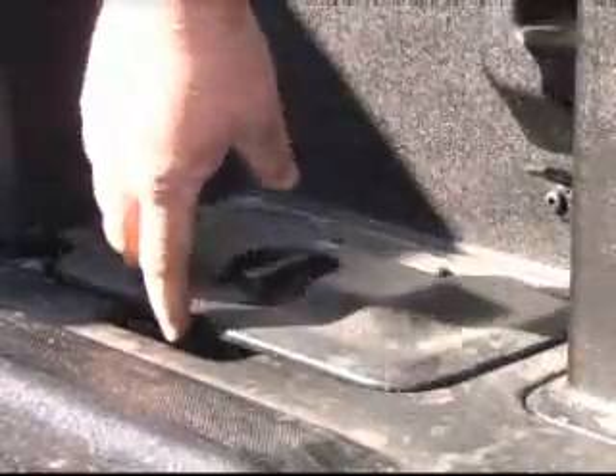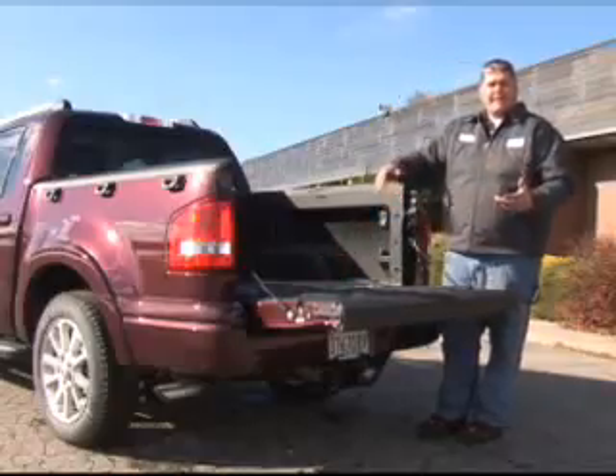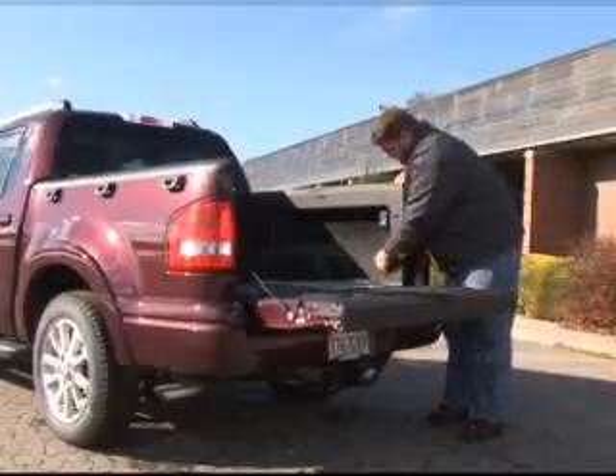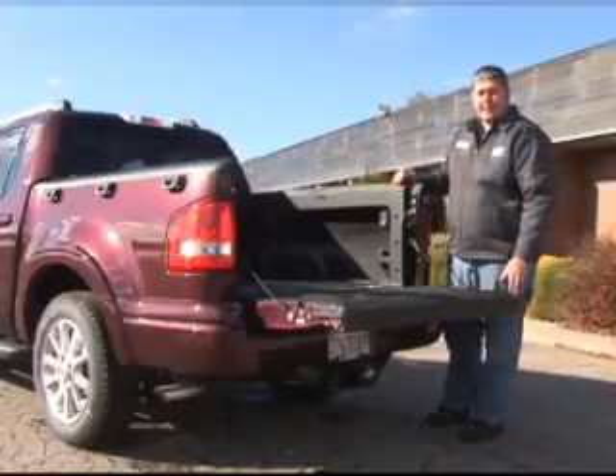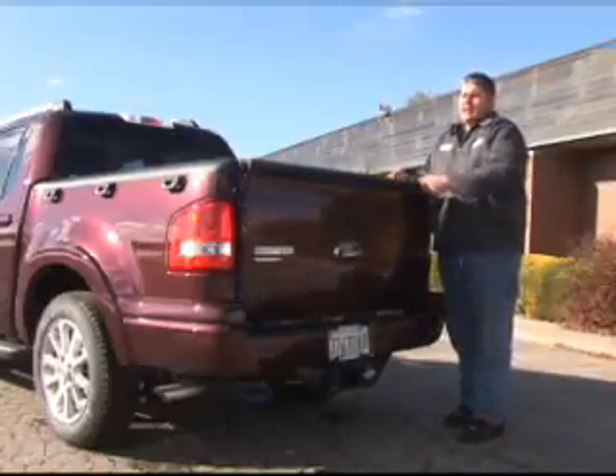Those storage compartments are not waterproof, so you wouldn't want to put anything in there that could get damaged by water. You also have tie-down points in the bed, so if you have a taller load that needs securing, you have some great places to lock it down.